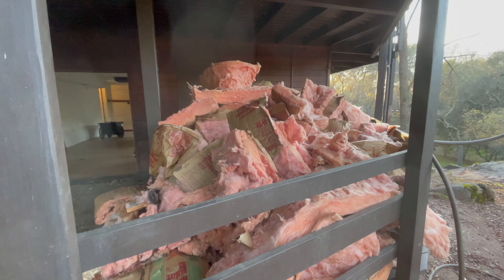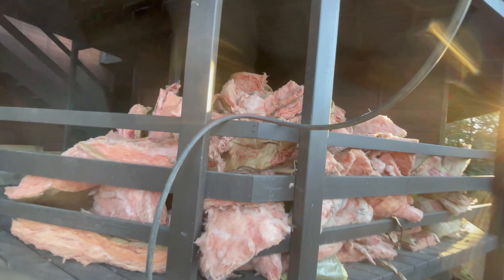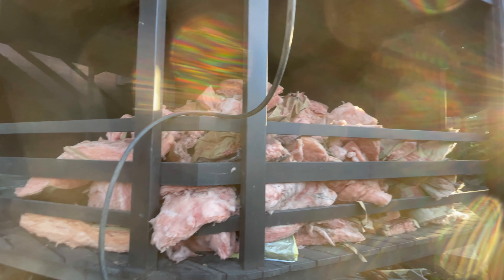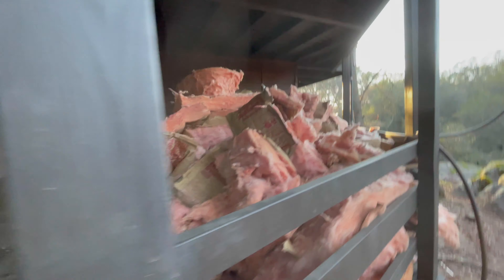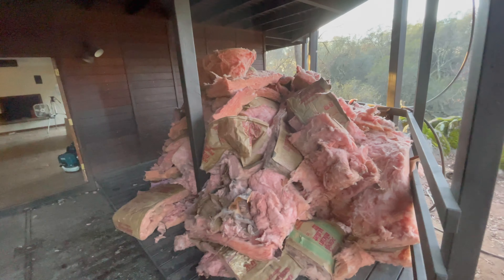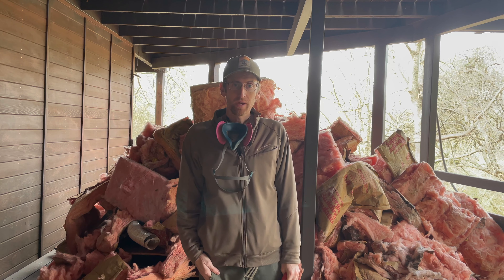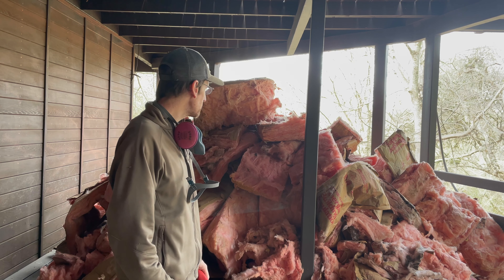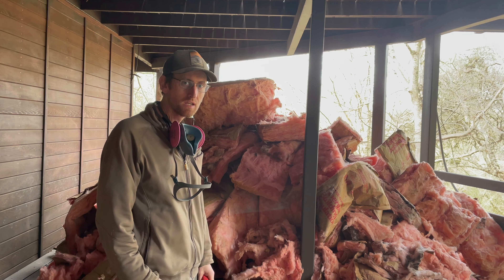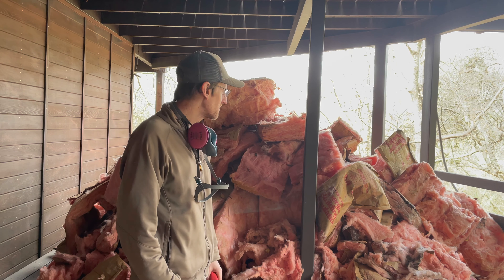This is every bit of insulation that was in the crawl space, except for a few scraps here and there. It's a pretty huge pile. My next step is to get this into some bags, load it up into my truck, and take it to the dump. I got my trash bags to bag up all this insulation, so I'm just going to start putting it all in bags. I'm guessing it'll take about 15 bags — we'll see how close I get.